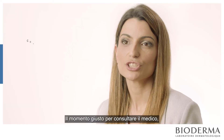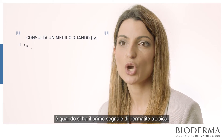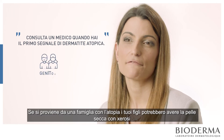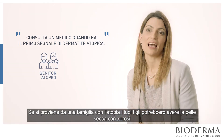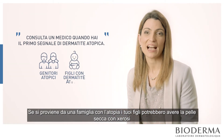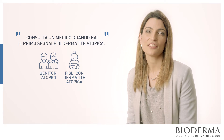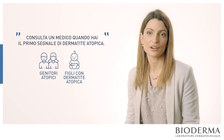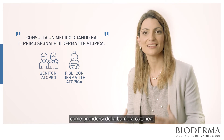The right time to consult the doctor, I think, is when you have the first sign of atopic dermatitis. If you have family with atopy and maybe your baby has dry skin, you can consult just to know how to care and how to protect that skin barrier.